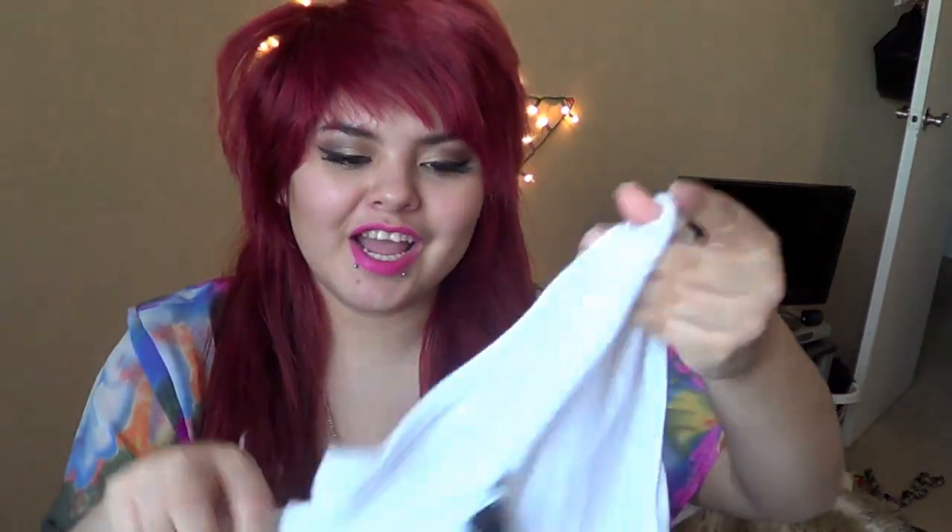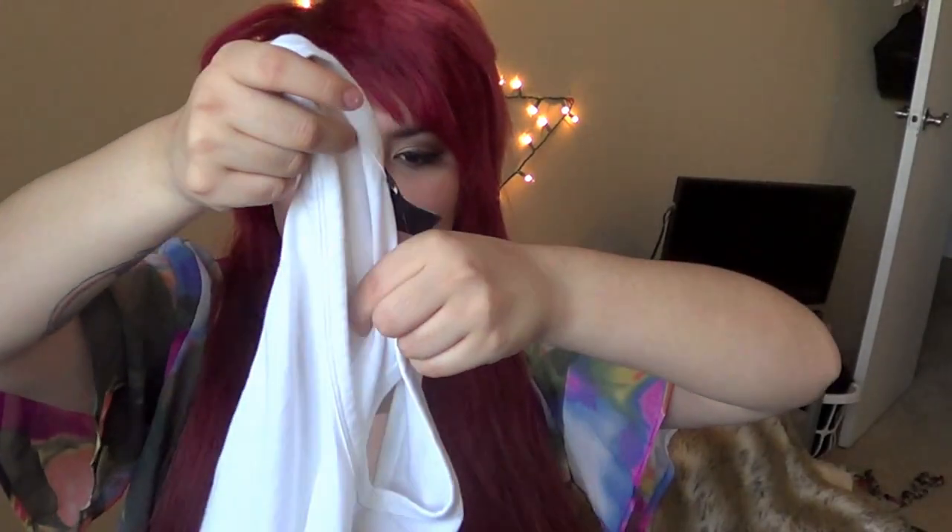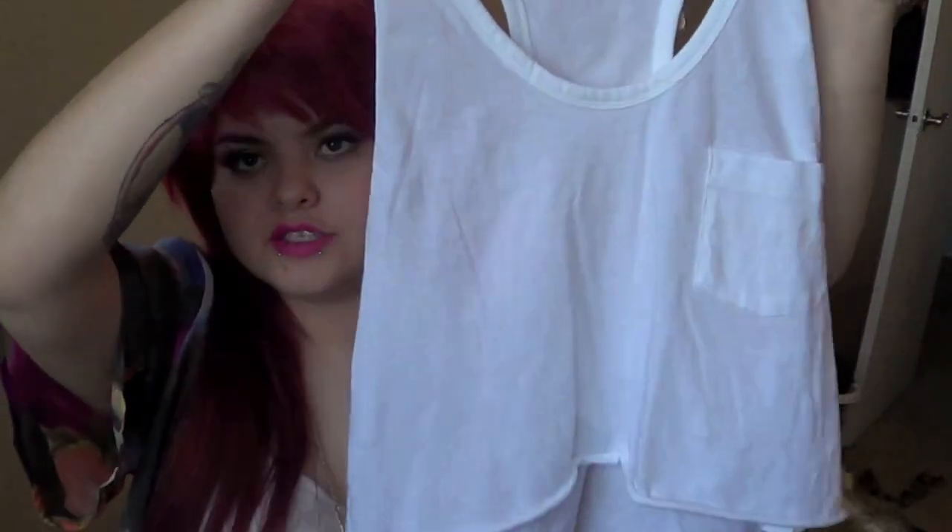I also got this basic crop top — just nice and flowy. It was only $5.80, so it's going to come in really handy. It has a cute little pocket where you can put some gum or something.